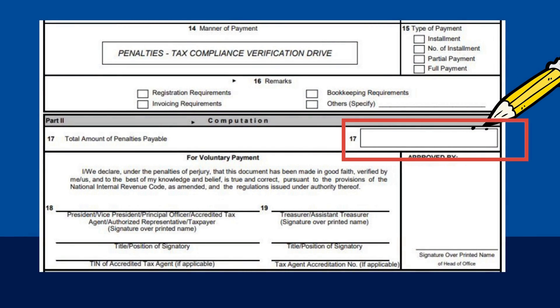The amount of penalty imposed on your violation will be filled in by the BIR. You may, however, refer to Revenue Memorandum 07-2015 for the standard penalty tables.